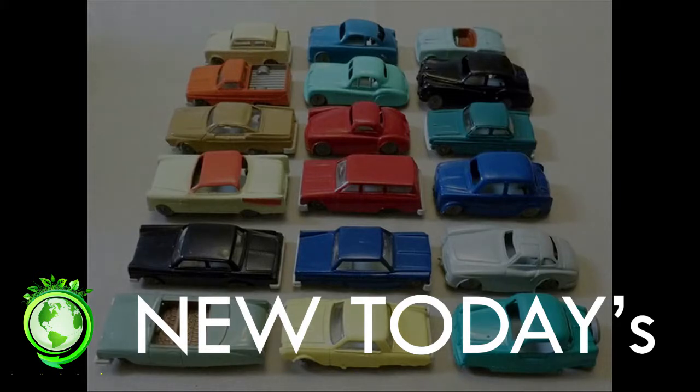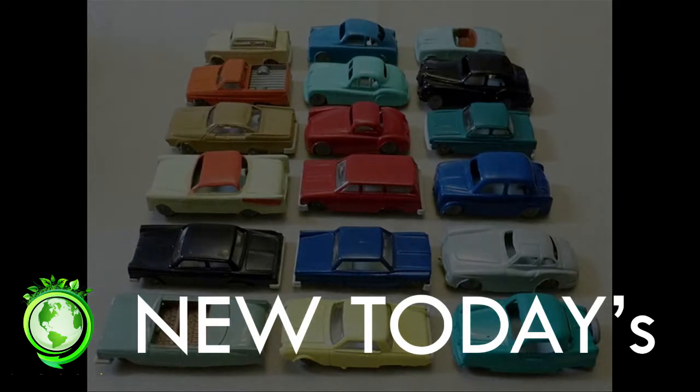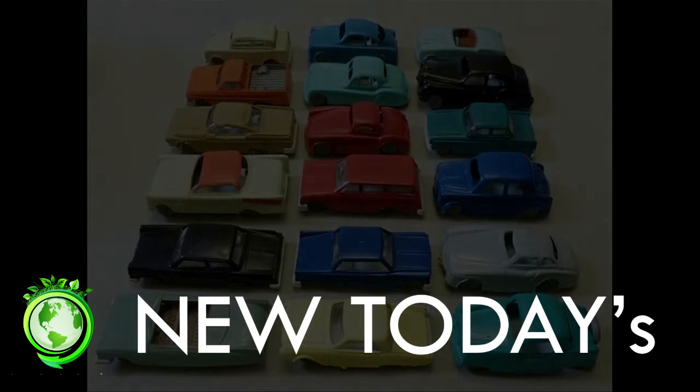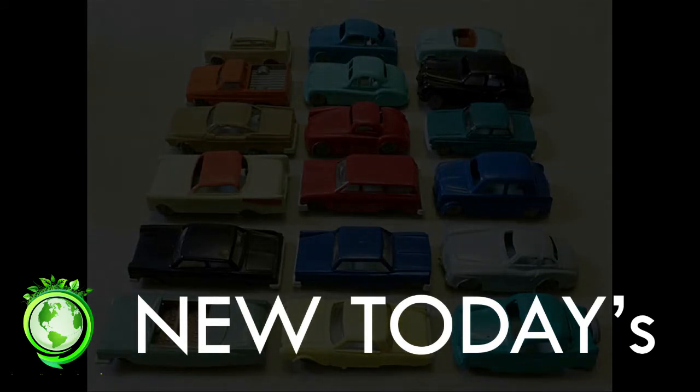Mark Gardner of the Chartered Trading Standards Institute said any goods that are bought second-hand are not going to have the same safety assurances. Parents should weigh up these risks, especially when giving their children toys that are very old and could have also mechanically deteriorated over time. Mr. Gardner said that if the toys do indeed pose a risk to children, then the products can be removed from the market.